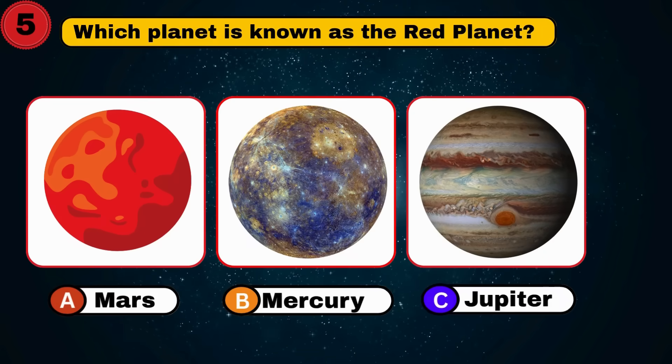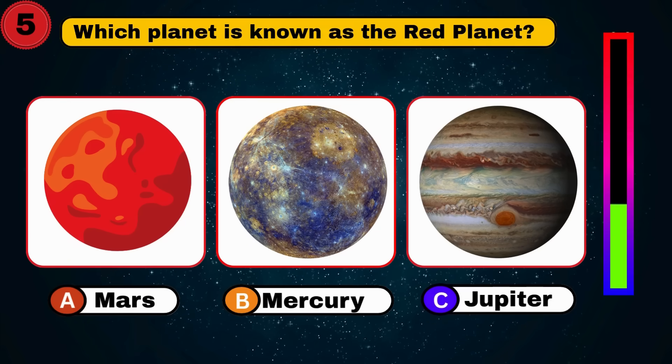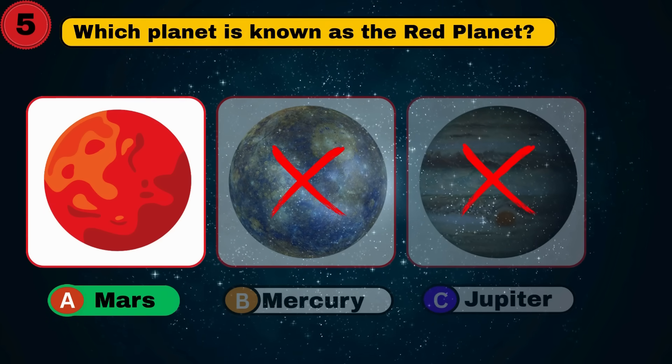Which planet is known as the Red Planet? Mars. Awesome. What's next?